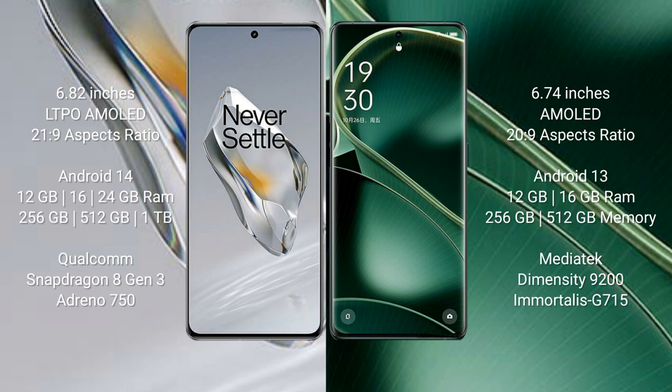Oppo Find X6 comes with 12GB or 16GB RAM and 256GB or 512GB internal storage, powered by the MediaTek Dimensity 9200 processor and Mali G715 GPU.